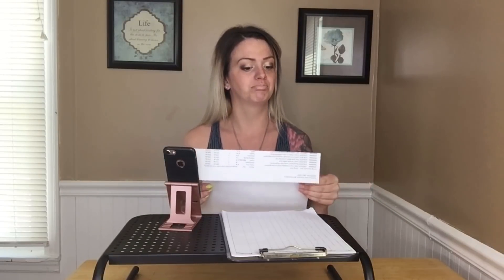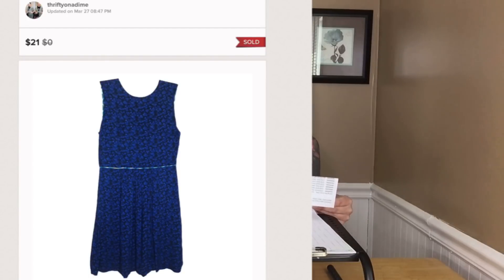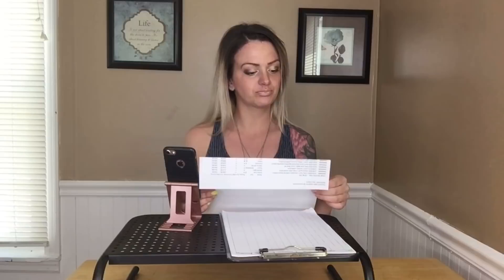Next is a Matilda Jane sleeveless dress — it sold for $16. I thought Matilda Jane would do better than it does, so I'm going to be very picky in the future with what pieces I pick up. But if you can get it for under a dollar it's definitely worth it. A GAP new-with-tags purple lilac floral print dress — I held on to it for a bit, but I paid less than 50 cents per item buying out a closing GAP store near us, and sold it for $14 before Poshmark fees.